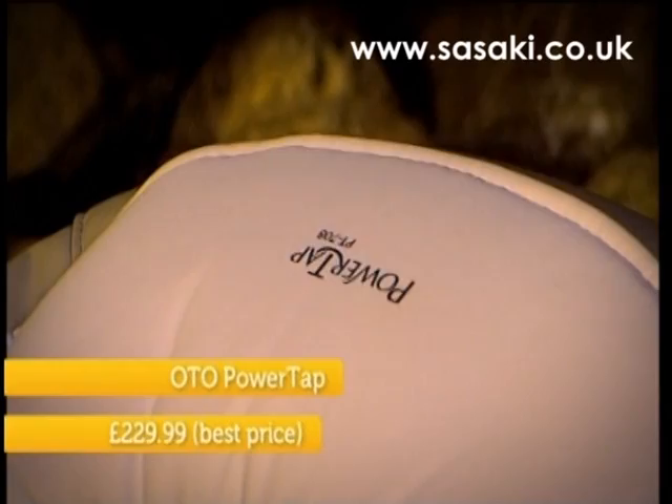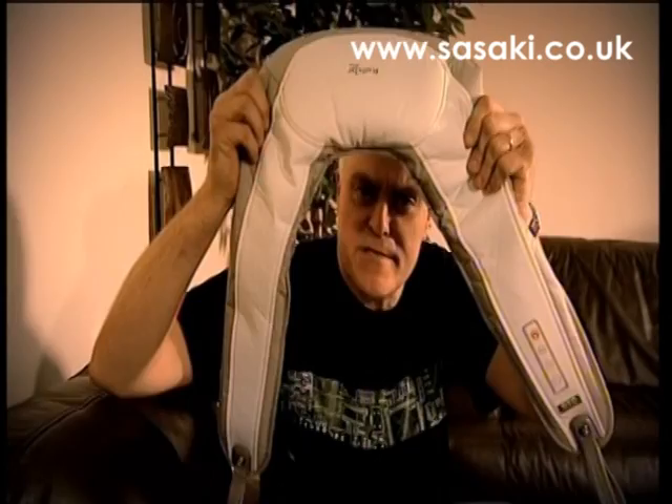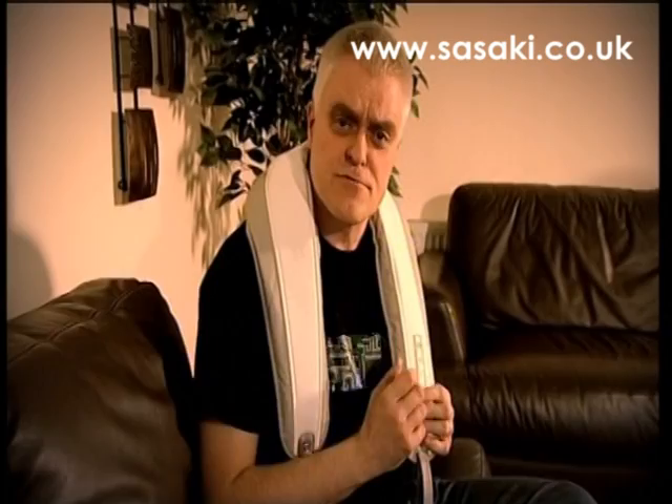First up, I'd selected the Power Tap for the top of the body, which is designed to soothe your neck and shoulders. It claims to be the world's first properly hands-free massager. You simply drape it over your shoulders, select your level of intensity, and it cycles through 32 different massage rhythms.